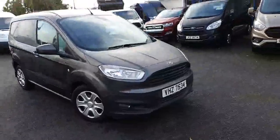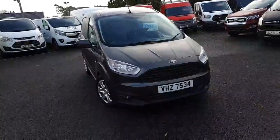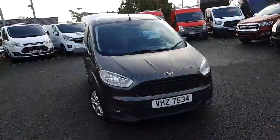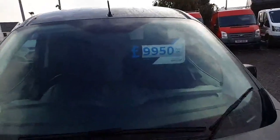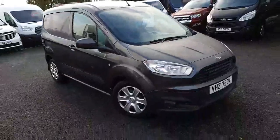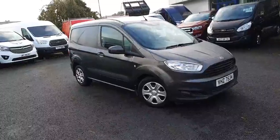For example, we have this 2018 Ford Transit Courier — it's the 1.5 TDCI Trend, was £9,950, and until the end of the month you can get this van for £8,754 and 1p plus your VAT.